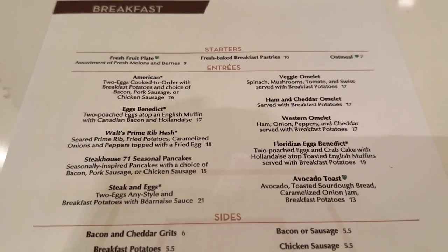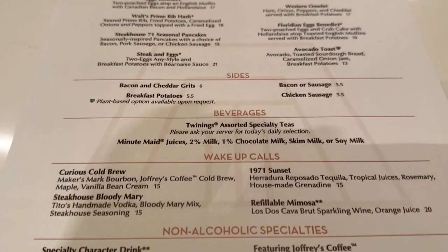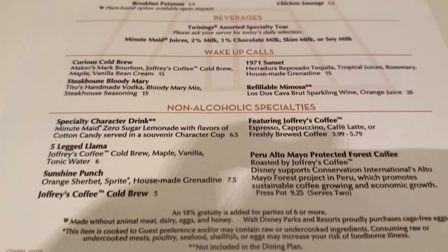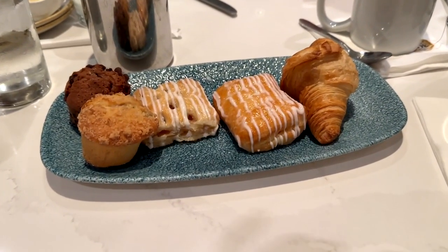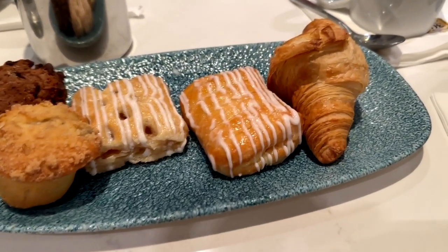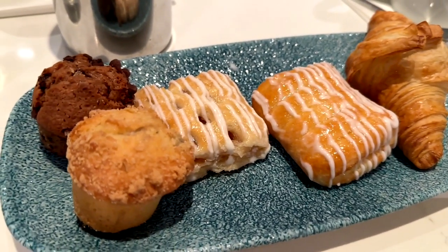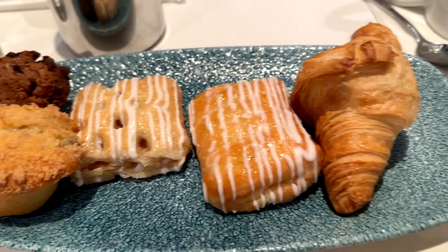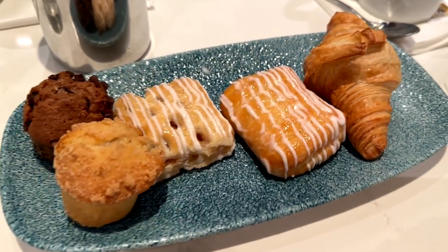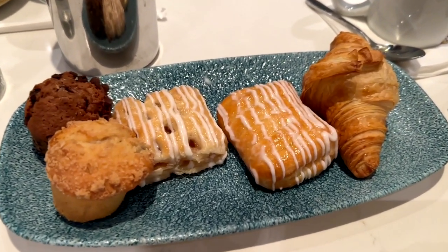They've got all the breakfast classics — omelets, eggs benedict, different types of toasts, bacon, sausage. But we started out with some bread. This is a really cool bread platter. It's got different types of danishes, a croissant, an apple type danish, a chocolate chip one, as well as a fruit danish. These are all really good and moist and tasty — a good starter.